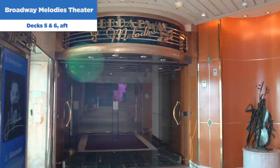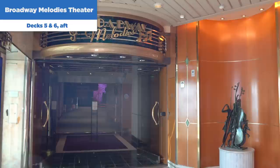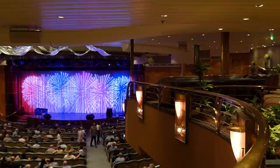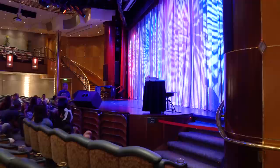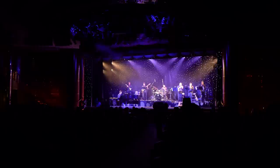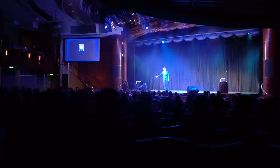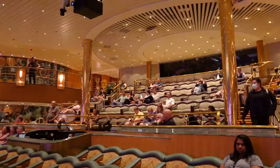The Broadway Melodies Theater is the main Royal Theater on Rhapsody of the Seas, available on two different decks. It might not be the newest theater in the fleet, but it's a really good looking, rather large theater. You're going to have Broadway-style shows in the evening, comedians, live musical performances, and magicians — something happening pretty much every night. The entertainment provided in the Royal Theater is complimentary, so you can come in and enjoy a show every evening either before or after dinner.